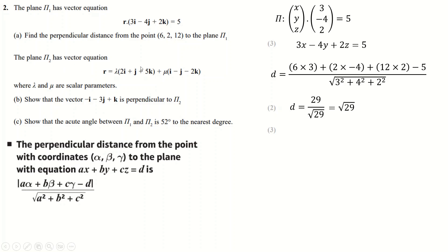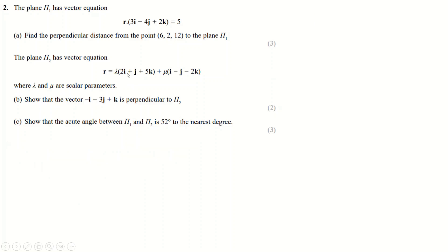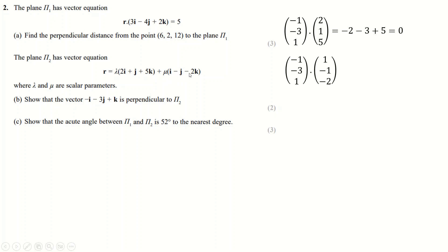Next, the plane has a vector equation given in parametric form — a different way of writing a plane. To show that a vector is perpendicular to the plane, all we have to do is show it's perpendicular to both direction vectors separately. Dot product (−1, −3, 1) with (2, 1, 5) — that makes 0. Then dot it with (1, −1, −2) — that also makes 0. Because it's perpendicular to both direction vectors, it's perpendicular to the plane.